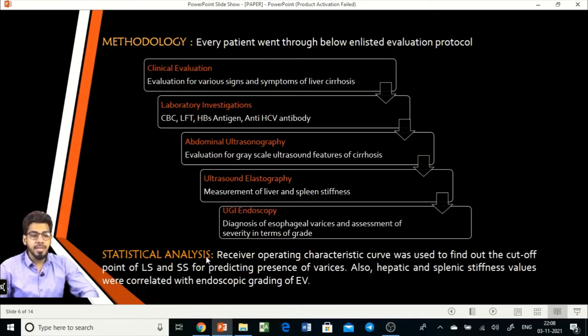As part of statistical analysis, we constructed ROC curves to find cutoff values for liver stiffness and spleen stiffness in order to predict the presence of varices. We also correlated these values with the grading of varices found on upper GI endoscopy.